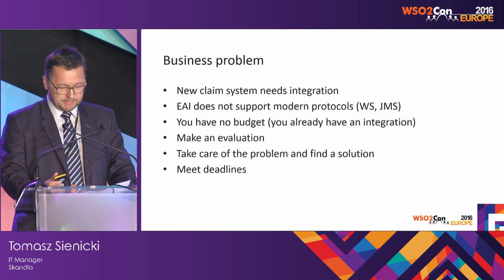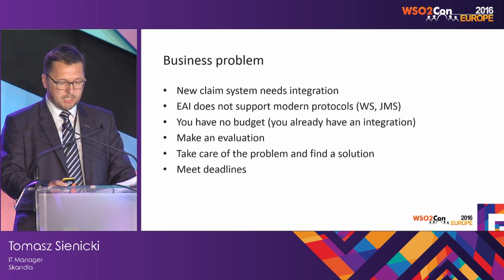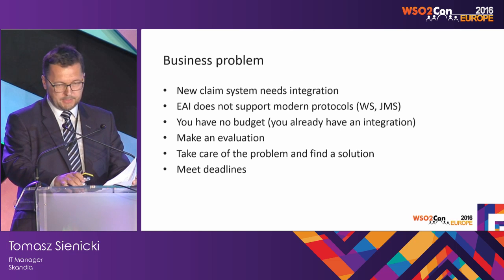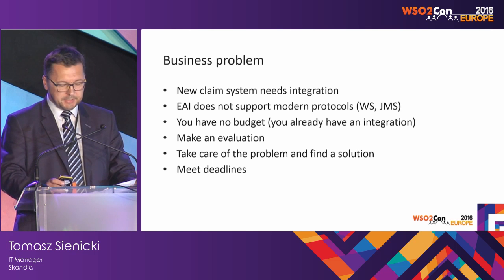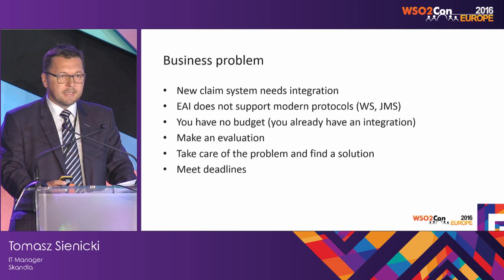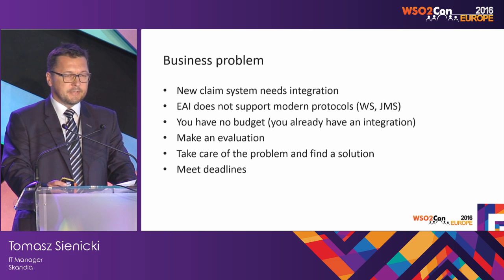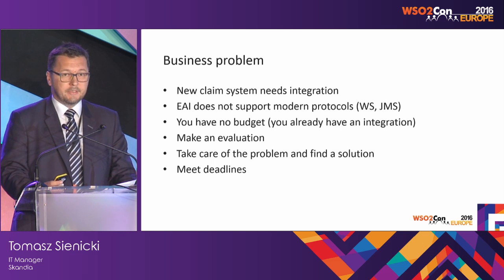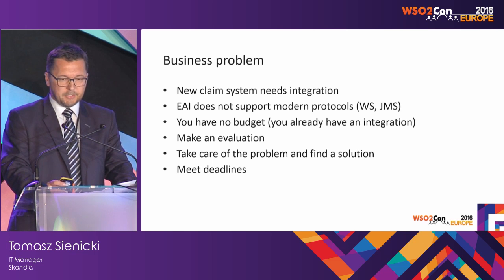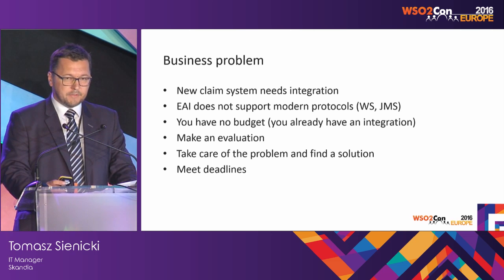Let's start with the need. It was mid-2013, almost three years ago, when my company wanted to introduce a new claim system, and of course it needed an integration. I had already built an integration platform, so my CFO said there's a budget for the new system but no budget for another integration — you've already built one, so just take care of that.